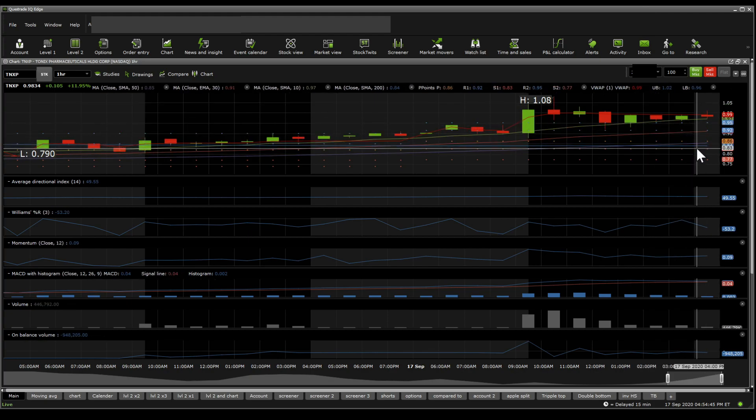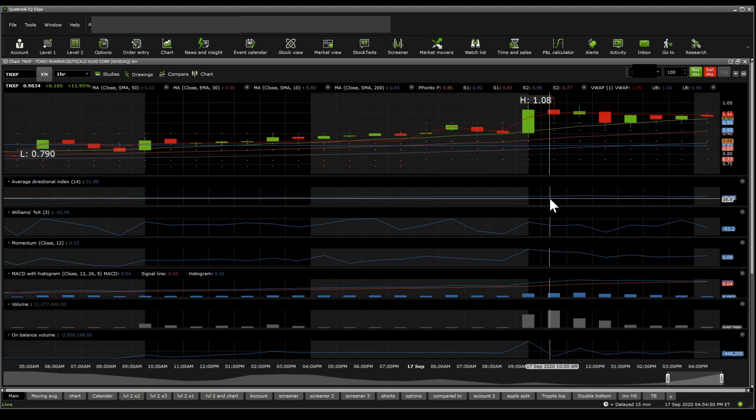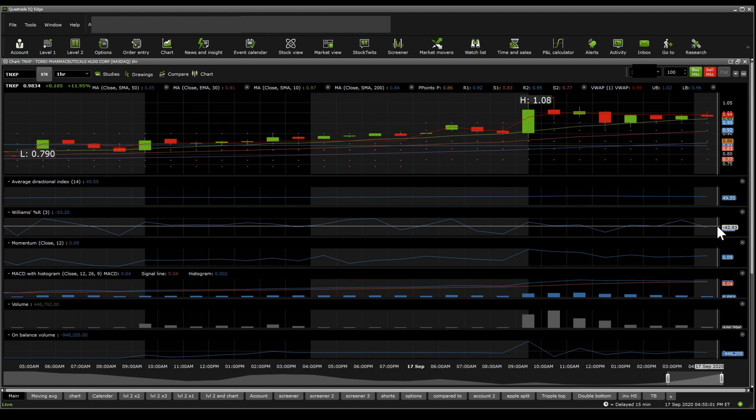The 50 SMA just crossed the 200 SMA, and that is the golden star, and the price is above both of them. On the ADX, it suggests that the trend might be a little bit unstable sometime soon. In fact, it kind of broke that trend somewhere around 11 AM, and then formed a golden star. So it's kind of a little bit mixed there.